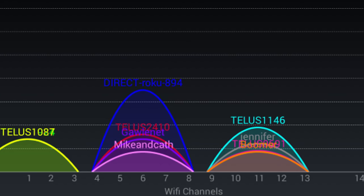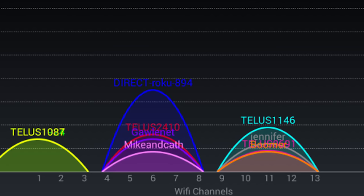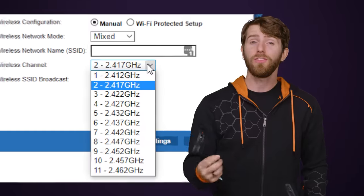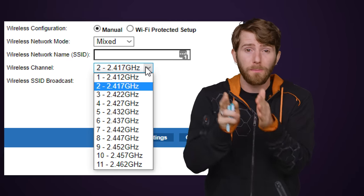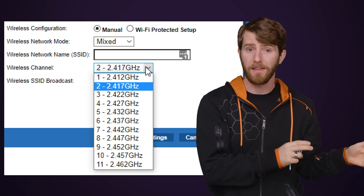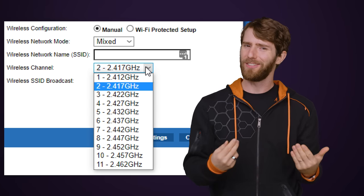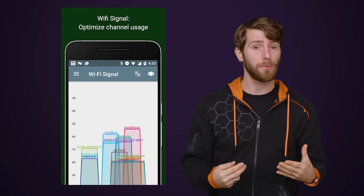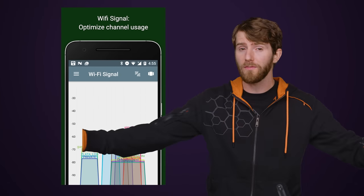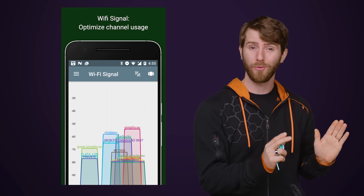One possible reason for slow speeds is congestion caused by many other networks using the same channel as your own network. You can adjust your Wi-Fi frequency by choosing which channel to place it on in your router settings. Typically routers will do this for you automatically, but they don't always do a good job. The good news is it's super easy to download an app to see if a channel is particularly clogged up with lots of other nearby networks, then just manually move your network over to a less crowded one.